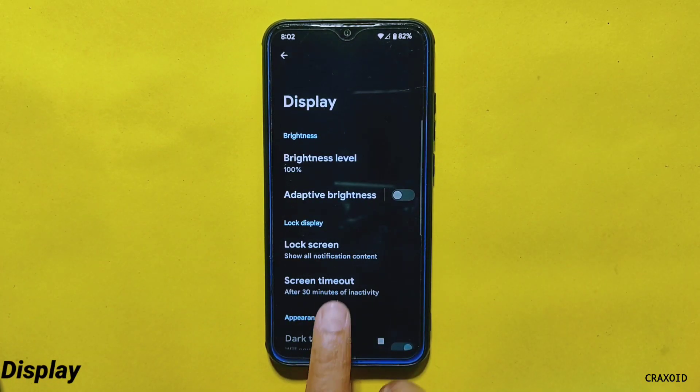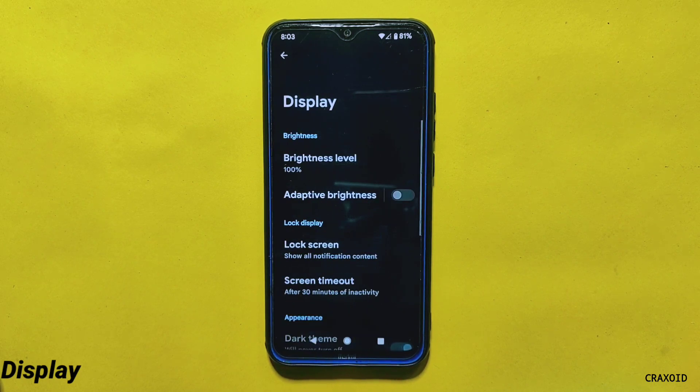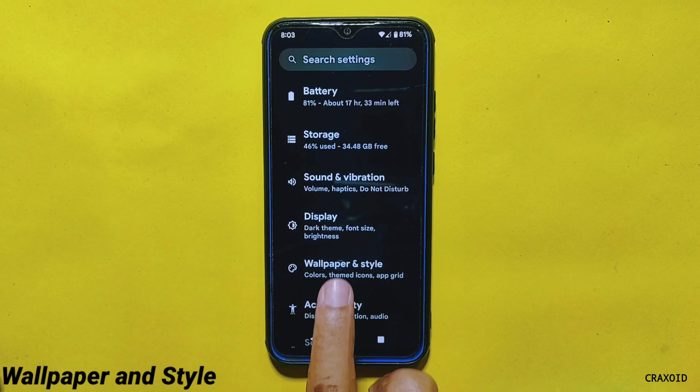In the display settings, you get a screen timeout option where the maximum time limit is 30 minutes, but the Screen Attention feature is missing. Going back, you'll find Dark Theme, but there is no extra customization except a schedule option — the custom theme option is still not present in this ROM.